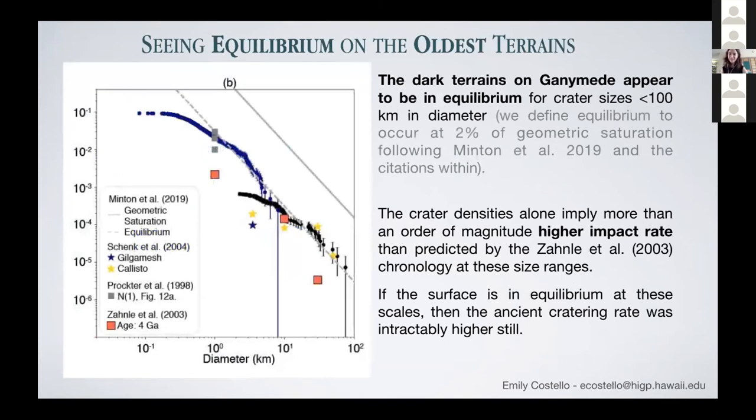Another interesting finding is that I think the dark terrains are in equilibrium for craters of 100 kilometers and smaller. Crater equilibrium occurs when craters of a similar size are degraded as quickly as they're forming on the surface, meaning that if we use crater counts on the dark terrains as a data point in our assessments of the ancient cratering rate, we're getting a lower number than we really should be because these craters are erasing as quickly as they're forming. Additionally, when I calculated the predicted number of craters from the Zanle et al. 2003 model, I'm getting about an order of magnitude too few craters, even for surfaces not in equilibrium — if the surface is in equilibrium, there were even more craters in the ancient past than we'd be able to predict.